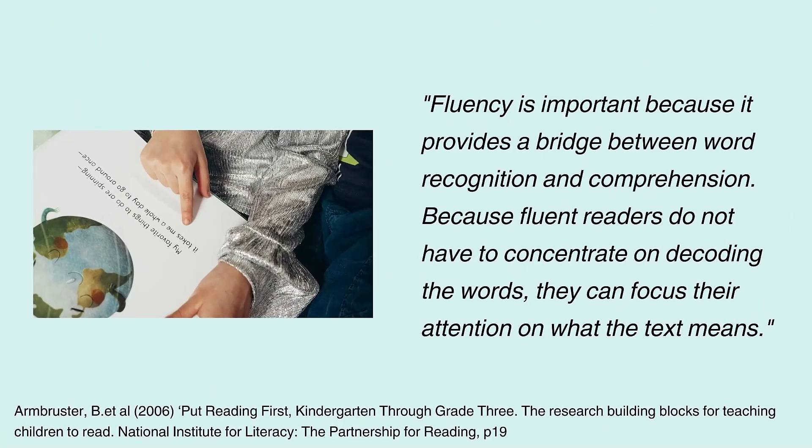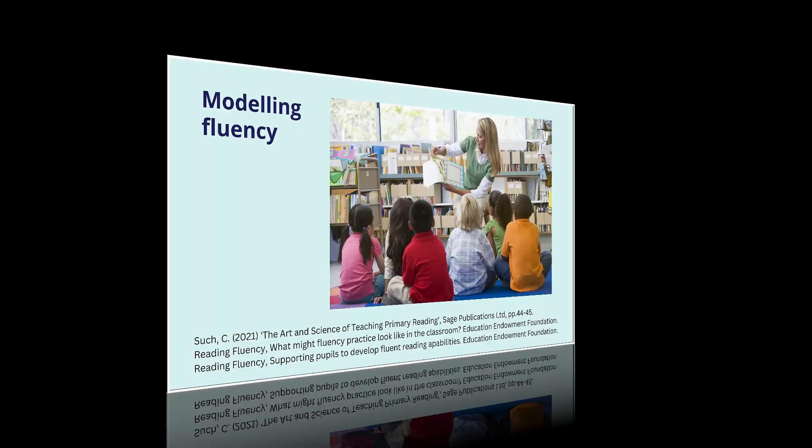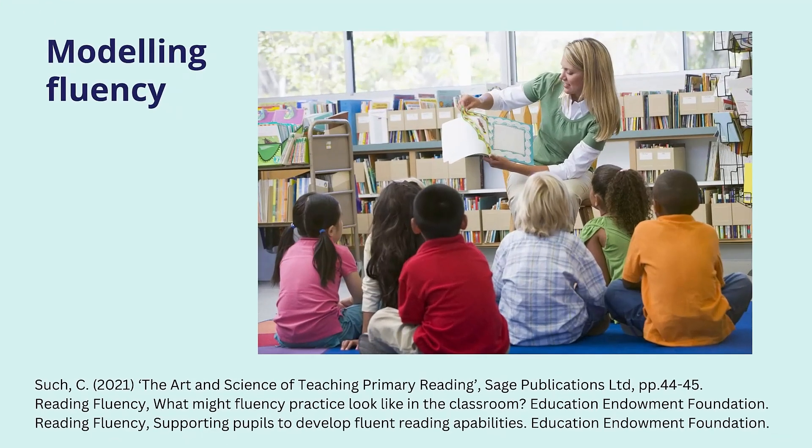Fluency is important because it provides a bridge between word recognition and comprehension. When readers do not have to focus on decoding words, they can develop a greater understanding of the text, making connections to their own background knowledge and experience. It is important for educators to model how a fluent reader sounds. Christopher Such's book, The Art and Science of Primary Reading, suggests that we should try to read clearly, emphasising the gaps between sentences and gently accentuate the natural rhythm and tone in our voice. When reading aloud from picture books, use repeated pauses so that children can start to join in and practise using good prosody.